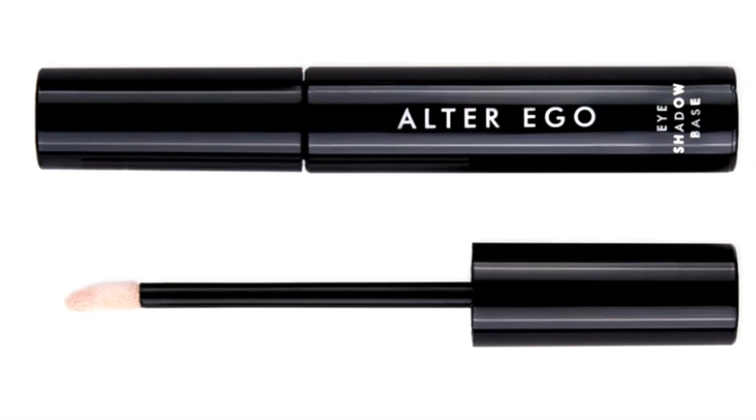I did try applying these shadows yesterday without a primer and I just felt like they blended away a little bit too much — they didn't have enough grip to my skin. Today I used a primer and it worked out so much better, so I would definitely recommend doing that to get the most pigmentation out of these. As far as eyeshadow primer today, I used the Alter Ego one, which I think is a great dupe for the Urban Decay Primer Potion — definitely check that one out if you haven't already.